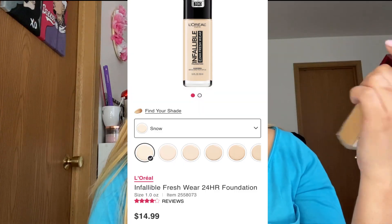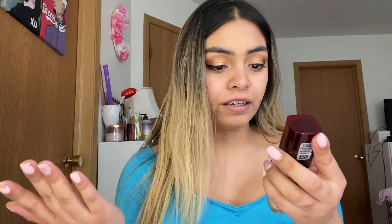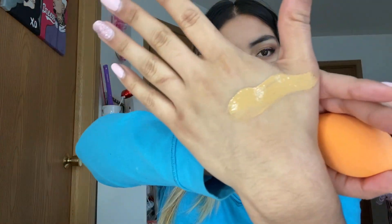The next foundation is the one that's been trending all over TikTok — I've seen it on every video on my feed. This is the L'Oreal Infallible 24HR Fresh Wear Foundation, and it matched me with shade 475 Sun Beige. It's supposed to be breathable, buildable coverage up to 24 hours. The finish is supposed to be natural. I'm going to swatch it now.